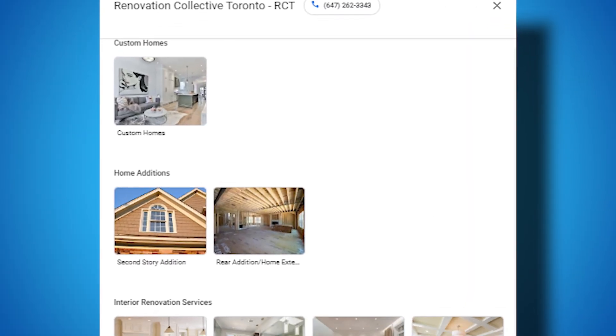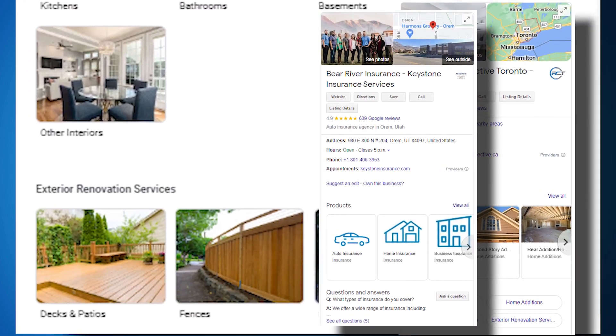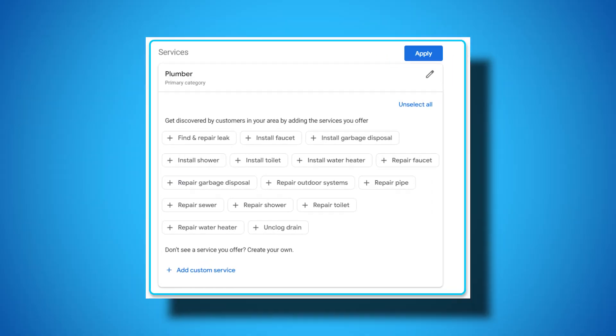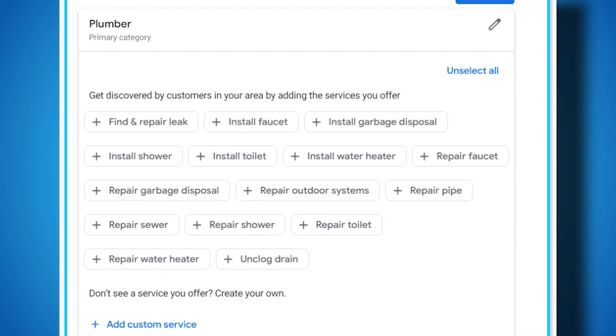A lot of businesses ignore the product section. We always check to see if these are filled out, regardless if you sell products — if you sell services, you can list those in this section as well. The services section is huge. This section does impact ranking, so it's super important to make sure you have this completely filled out properly.